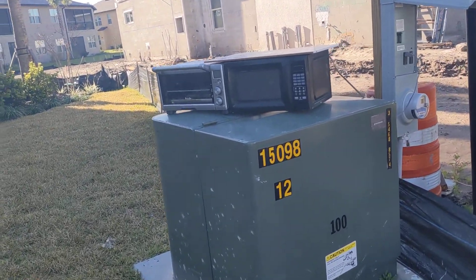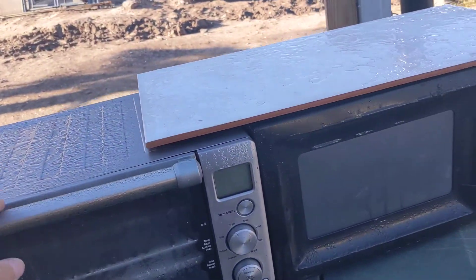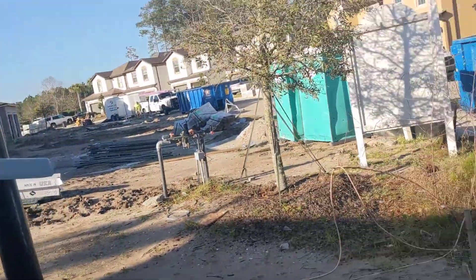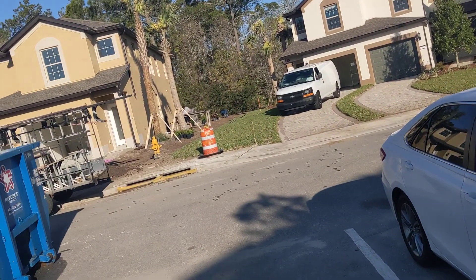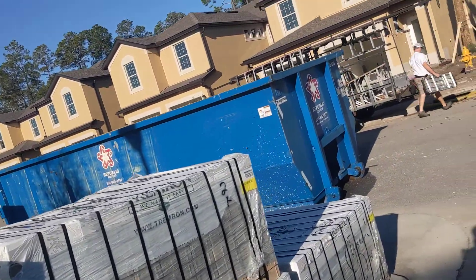I thought there was another microwave that showed up but no, it's a toaster oven — this one's unplugged. We've got Marky Mark in his funky truck here; he's got the screen enclosures that'll be going on the lanais.